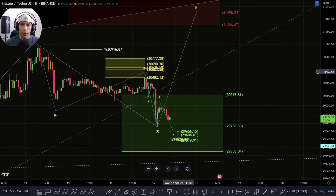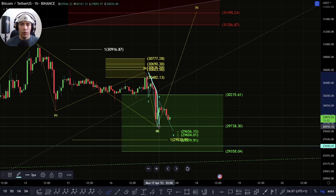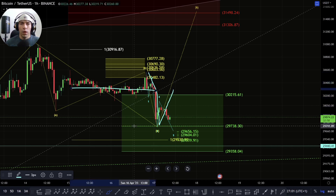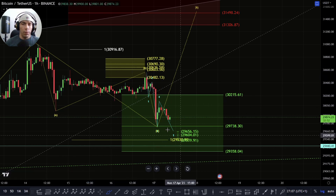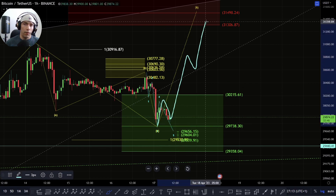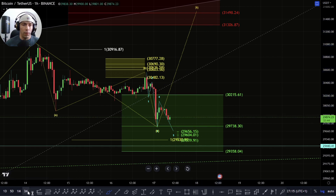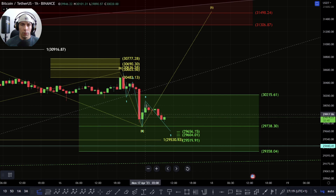If we fail to take this high of 30,558, I would be a little bit concerned about that potential for extension to the downside. If we just come back up into this level we could face further rejection and this could turn into a bigger move. Really what we want to see now if we are completed here is this to form a 1, 2, get a 3, 4, and then a 5 up into these higher areas, but the move to the upside currently is just looking corrective.